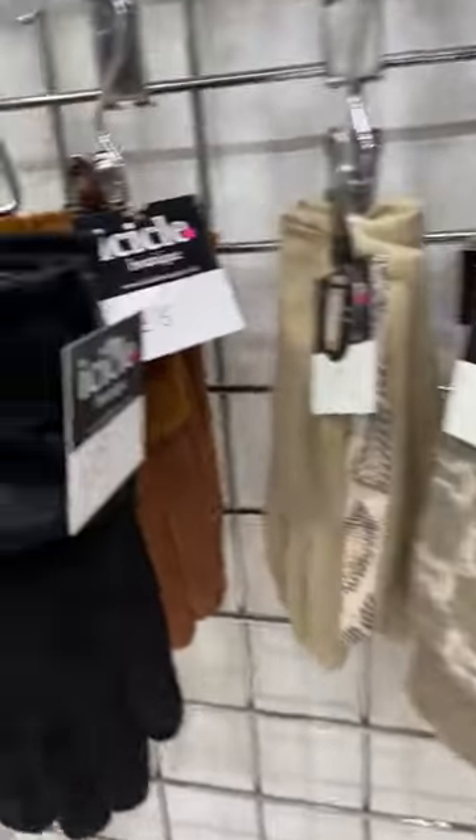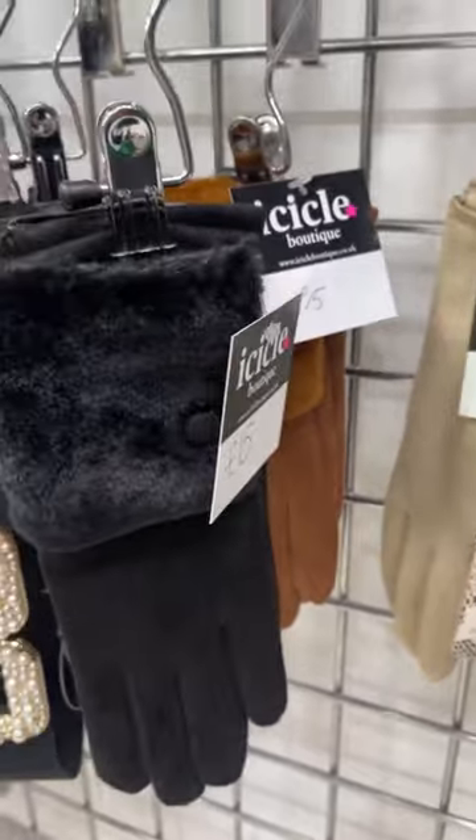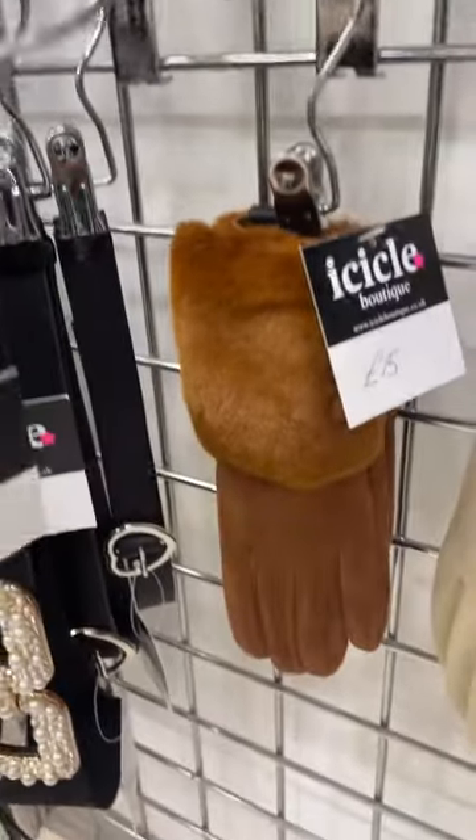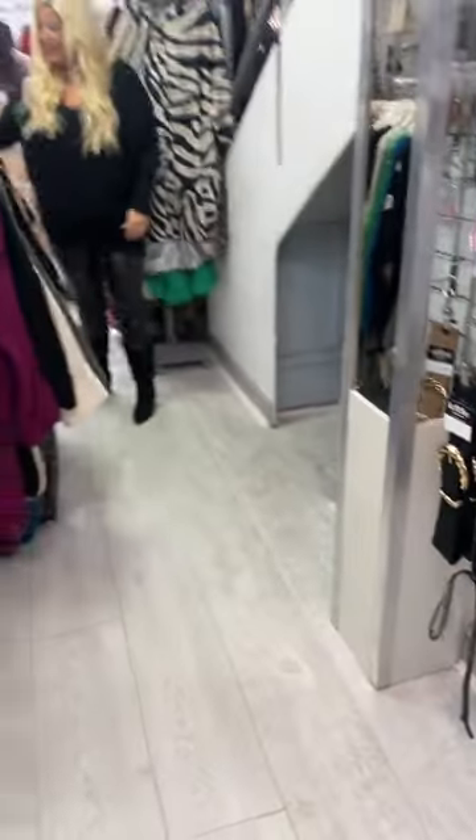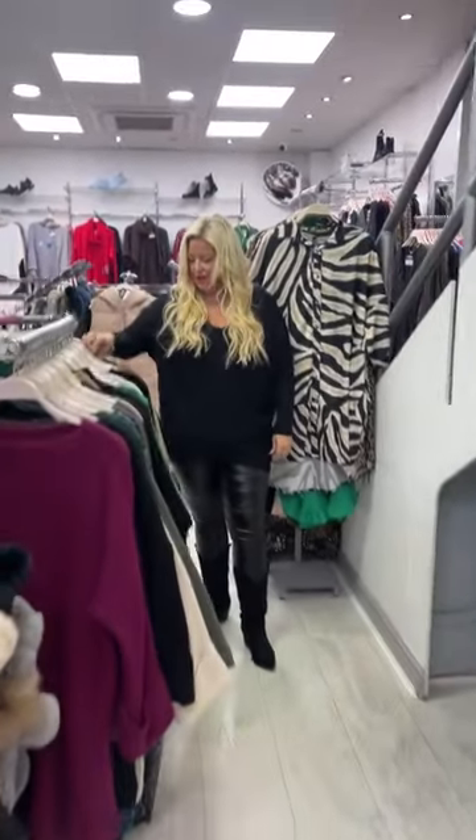We've also got furry gloves in at 15 pounds — in black and tan — with little buttons on the wrist. Very sweet.